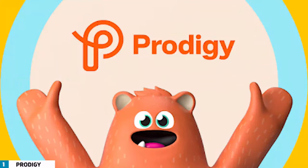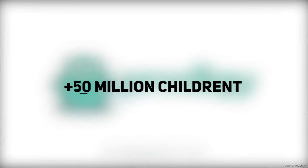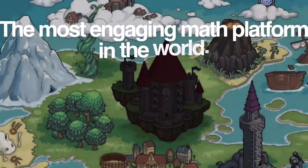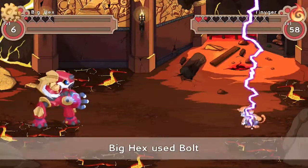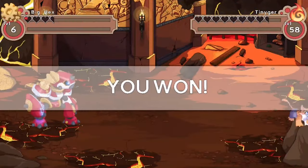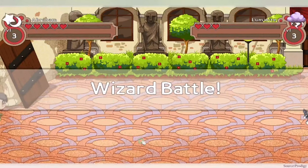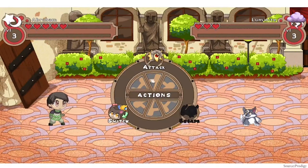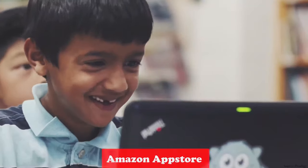The first app on our list is Prodigy. More than a million teachers, 3 million parents, and 50 million children throughout the world play Prodigy, a curriculum-aligned, fantasy-based arithmetic game. It covers 1,500-plus abilities from 1st to 8th grade and includes content from every major math topic. It draws aspects from role-playing games like Pokemon, where players engage in arithmetic duels against in-game characters. Kids ages 6 to 14 can benefit from this app, as they must answer a series of questions to win. Prodigy is available on iTunes App Store, Google Play, Amazon App Store, and Web.